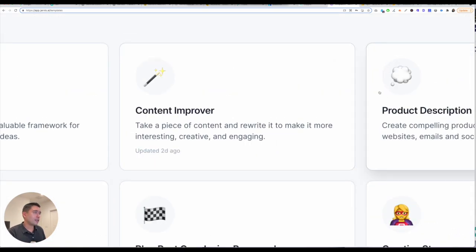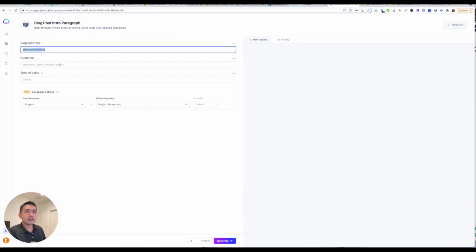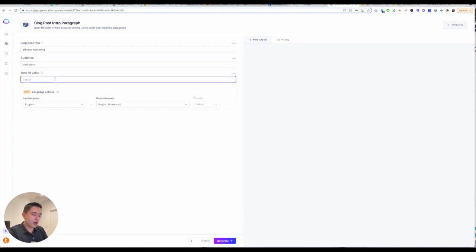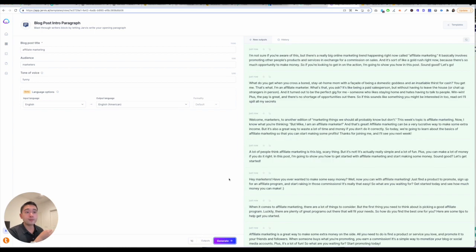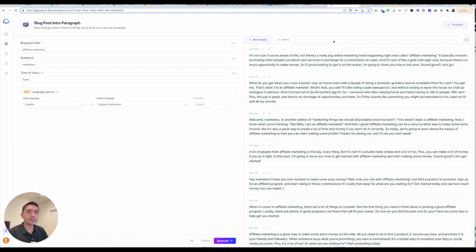Let's do blog post intro paragraph — affiliate marketing. You can set the tone of voice to anything you want — I could say funny. You can select one to ten outputs. I'll click on generate and give it a few moments. If it's ten outputs, it does take a little bit longer. You can look at all of the outputs, favorite them, copy to your clipboard, or click on one and edit it however you want.